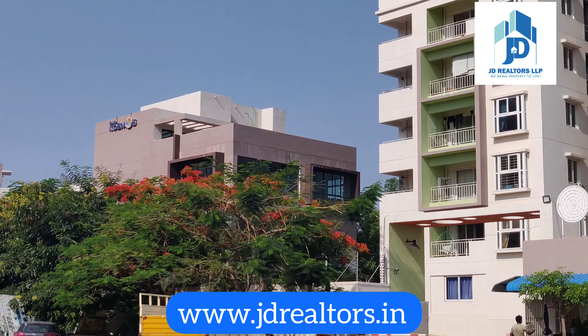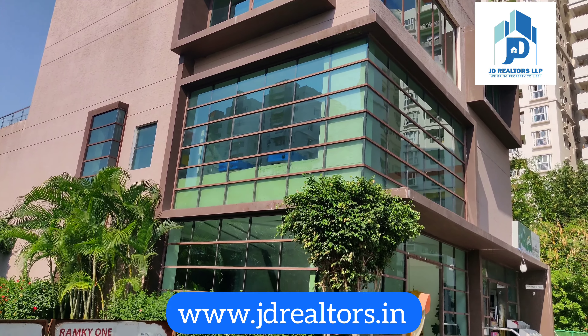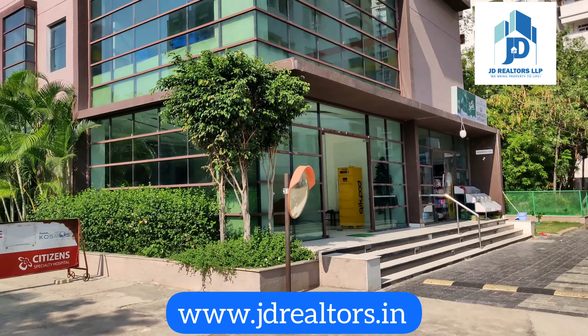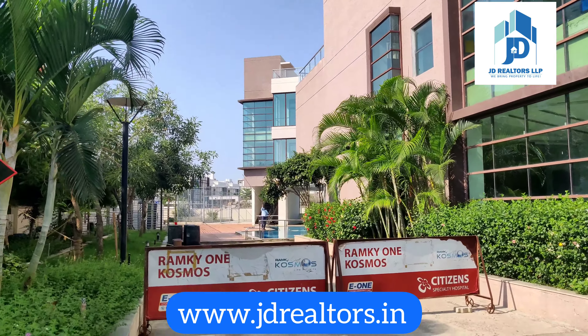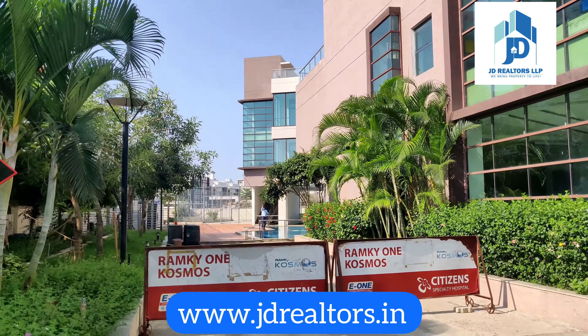This is the access road, and in front of this there is the Ram Q1 Galaxia property. In between these two properties there is also a road which leads to Telapur. This here is the Ram Q1 Cosmos clubhouse.